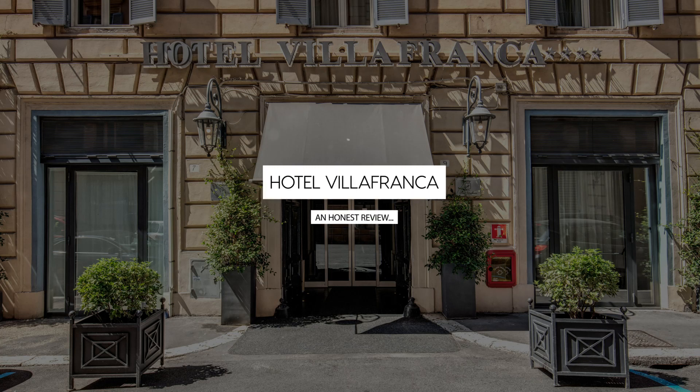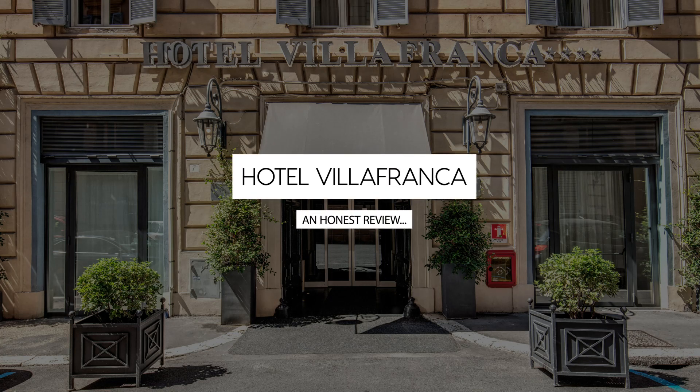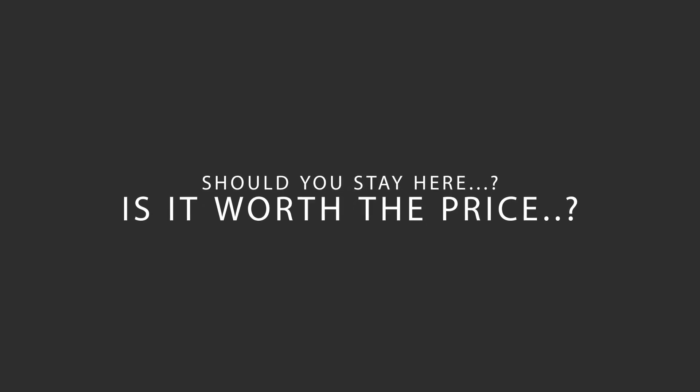Today, we're diving deep into a review of Hotel Villafranca, located in Central Station, Rome. Let's find out if this hotel lives up to its reputation and if you should stay there.